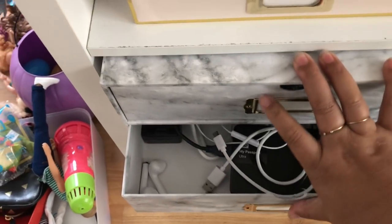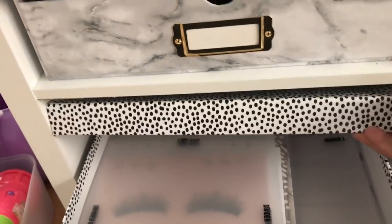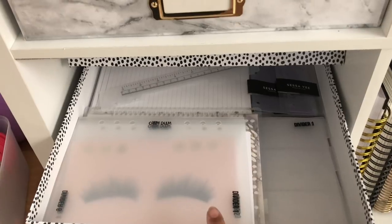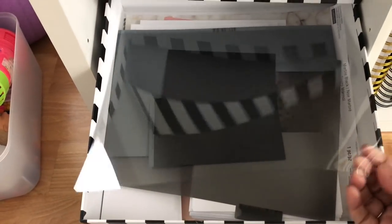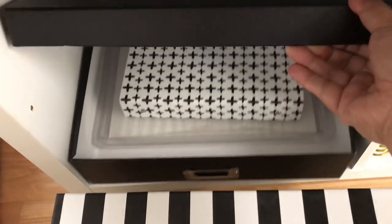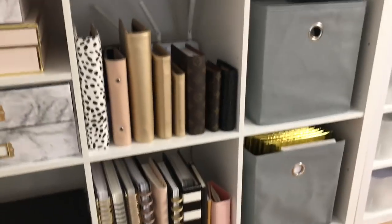In these three boxes I have planner supplies organized by size: pocket size in the back, personal size, A5 size, and then the arc or disc-bound system. In this other box I have miscellaneous papers — there's acetate on top and miscellaneous decorative papers and cardstock below for making dashboards. Down here I have extra sticker paper and a sticker binder to use for my stickers if needed.